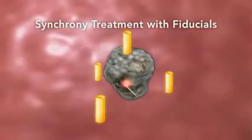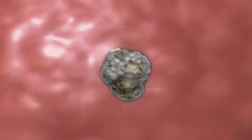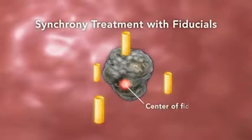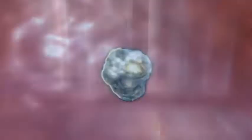With the sophisticated image processing techniques available with the XITE lung tracking system, select lung tumors no longer require implanted fiducials. With XITE, many lung cancer patients can now be treated completely non-invasively.